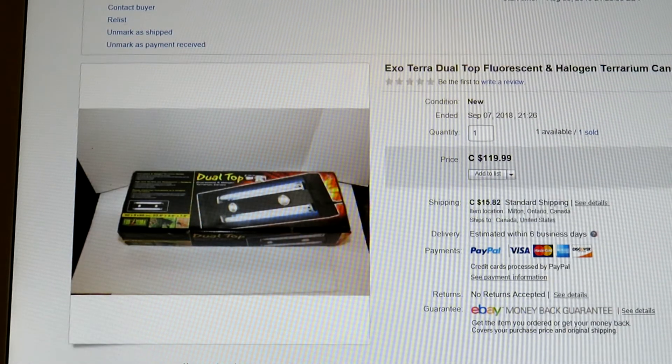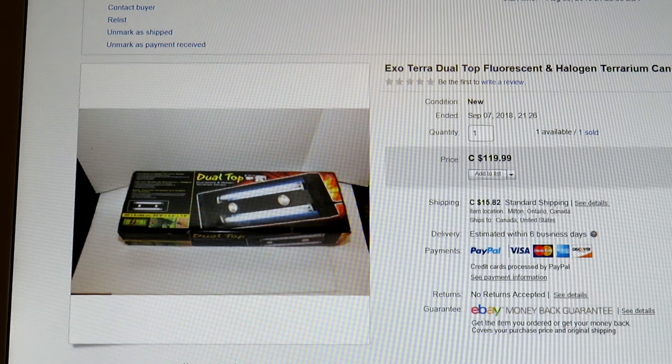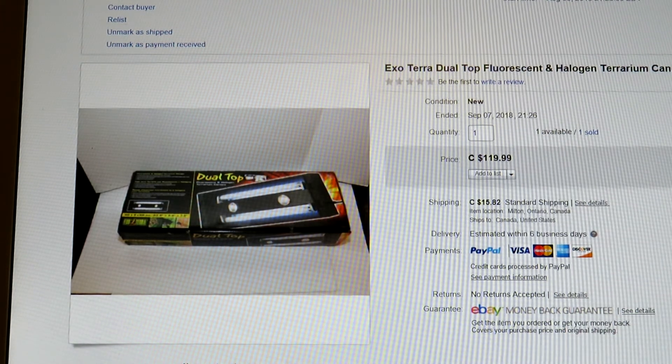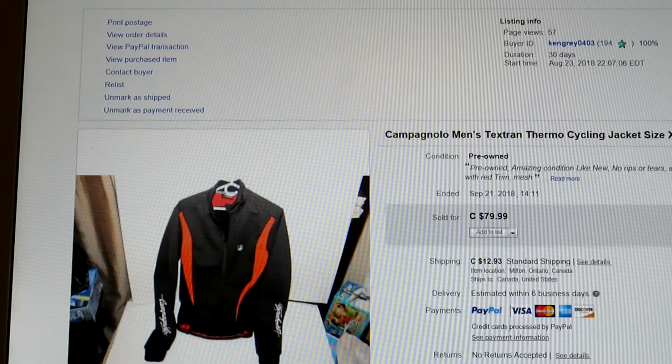I bought two of these — the Exo Terra Dual Top Fluorescent and Halogen Terrarium Canopy PT2232. I think I paid $20 for each. This one sold for $119.99. On Amazon.ca it sells for over $200. I have one still left. No light bulbs included — that's how they come. It's the lid that goes on top of a reptile aquarium with specialized light bulbs.